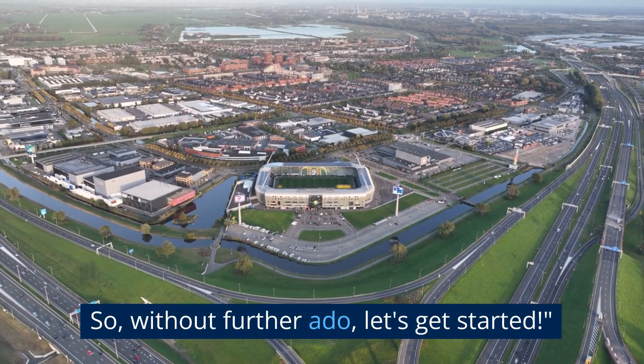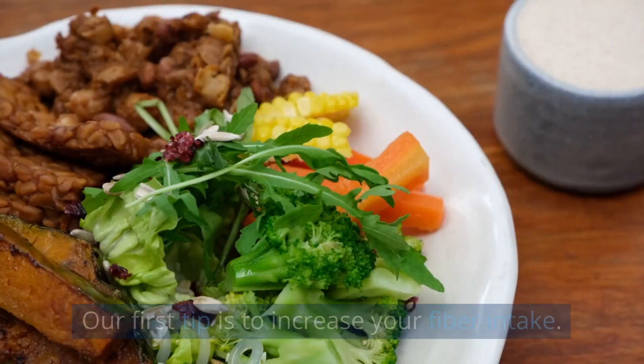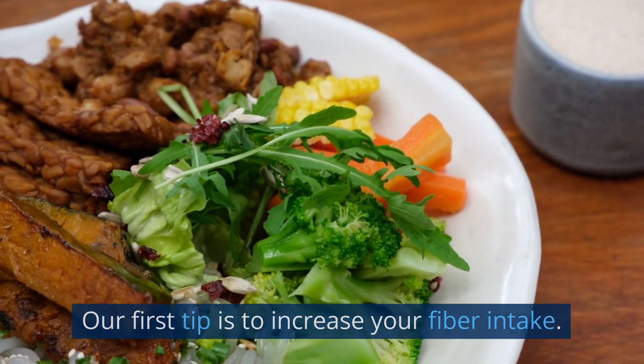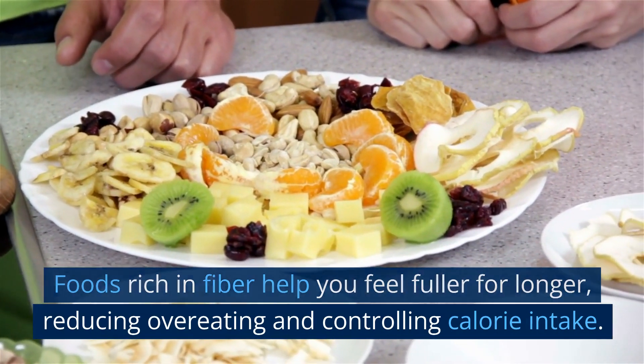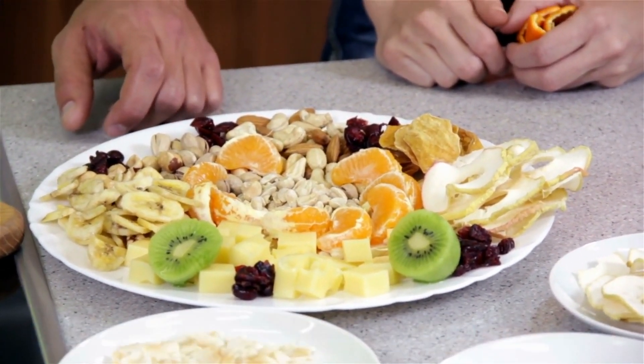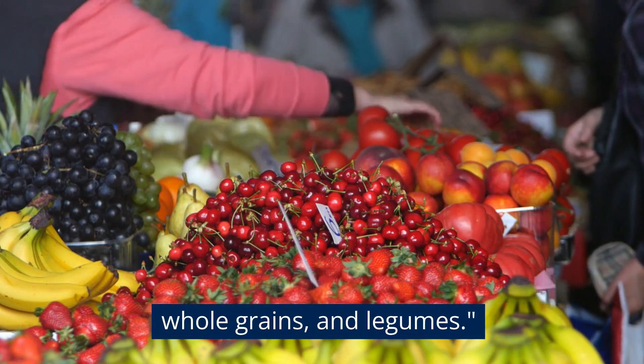Without further ado, let's get started. Tip 1: increase fiber intake. Our first tip is to increase your fiber intake. Foods rich in fiber help you feel fuller for longer, reducing overeating and controlling calorie intake. Great sources of fiber include fruits, vegetables, whole grains, and legumes.